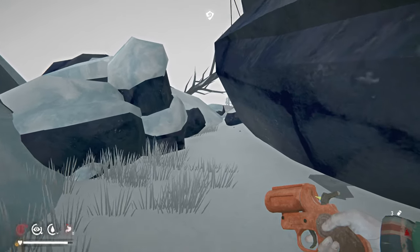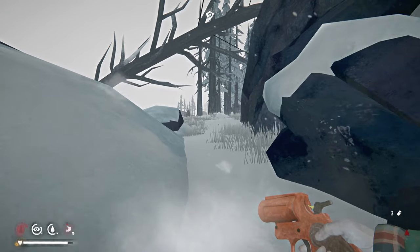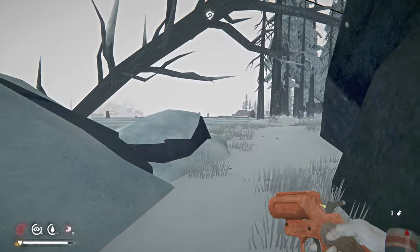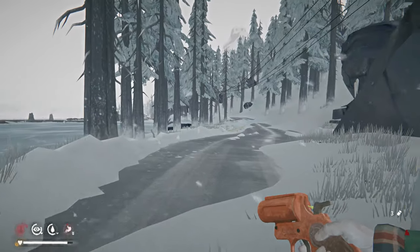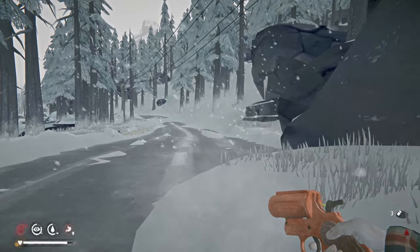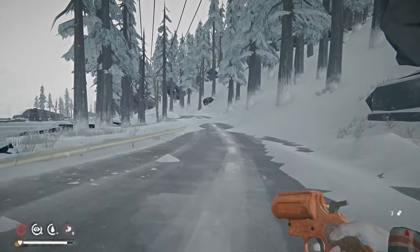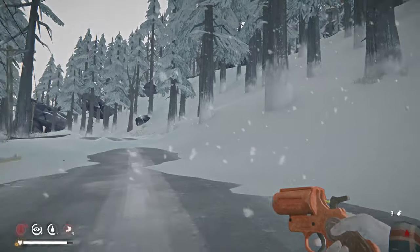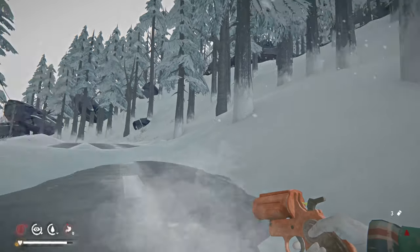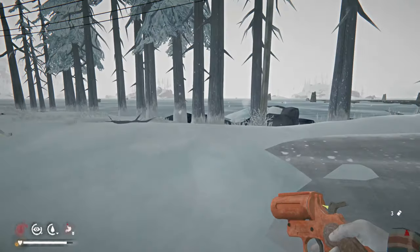I'm starting to feel the grind a little bit — playing The Long Dark over and over. I still love the game and it's a lot of fun when I have time, but I don't want to get pigeonholed into only one game. I'm thinking of branching out into some simulation or strategy games.